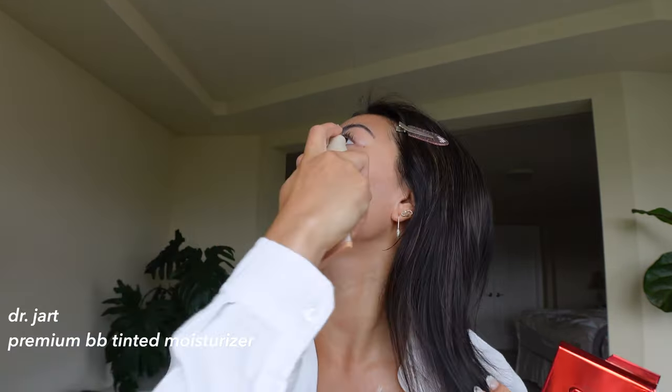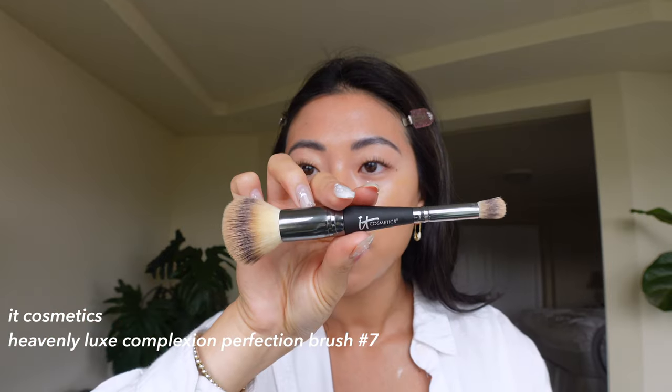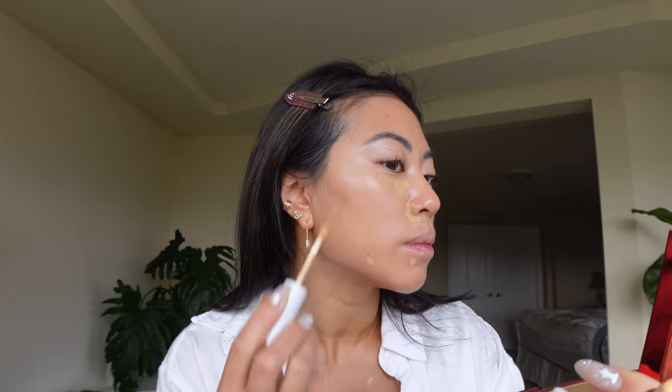I'm going to go in with this Dr. Jart BB Cream — I've been really enjoying this. It gives a pretty natural finish and it's easy to blend with good coverage. I'm blending this out with an It Cosmetics Heavenly Luxe brush — it's so fluffy. I've been liking foundation brushes because it makes everything so quick and easy. I'll drag some of the BB Cream under my eyes as well. Then going in with a sponge just to blend out any of those lines. I only packed two concealers with me and this is my first time trying the Honest Beauty concealer. I feel like I needed just a little bit of extra coverage where I had some redness, and then we'll do some spot concealing as well.